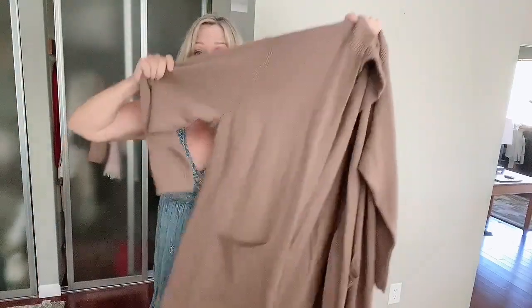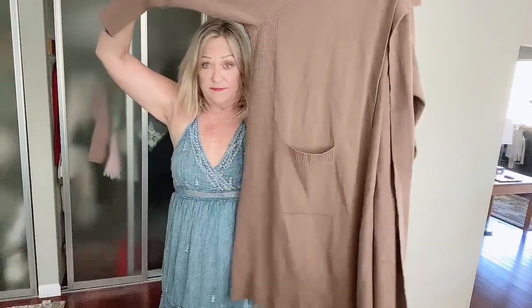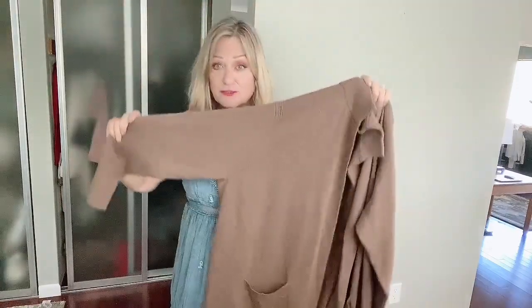This is, like, brand new. It's from Athleta — it had a $230 original retail. It has some name too, but at any rate this is a 2X. Beautiful. Definitely an easy piece to resell.